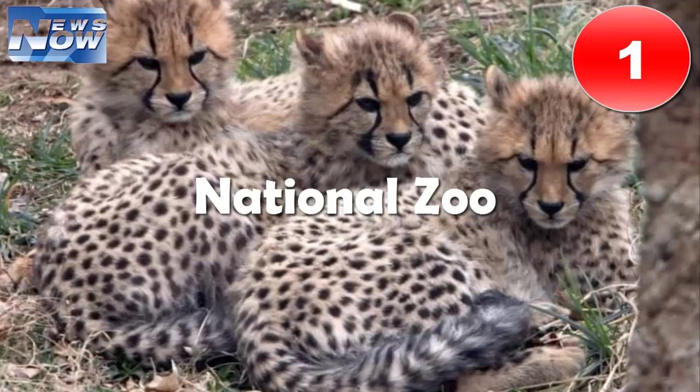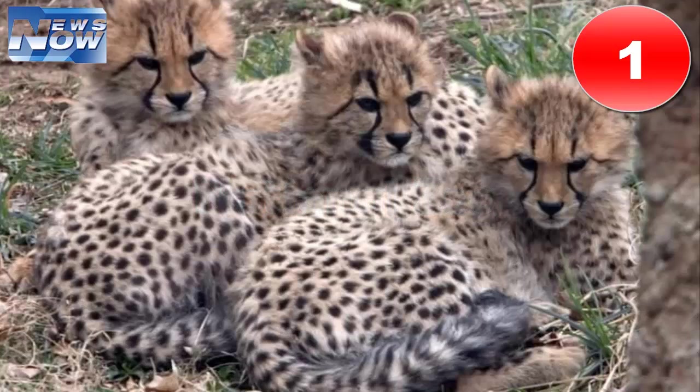Number one: National Zoo. Nothing captures a child's imagination quite like animals, whether they're of the cute and cuddly or slimy and scaly variety — you'll find both at DC's National Zoo. Located in the northwest quadrant of the city, the National Zoo caters to kids of all ages and kids at heart too, with interactive exhibits and tons of hands-on activities.